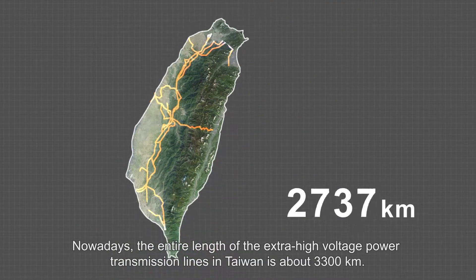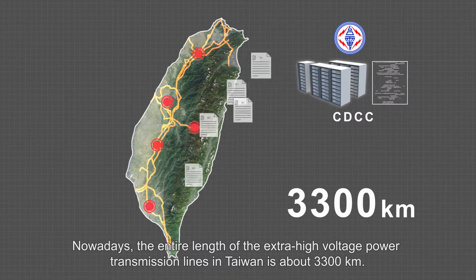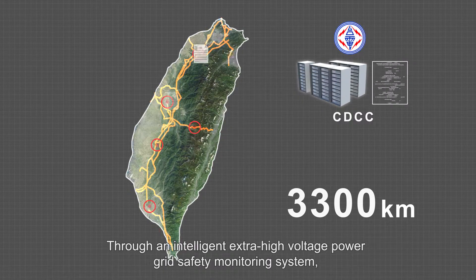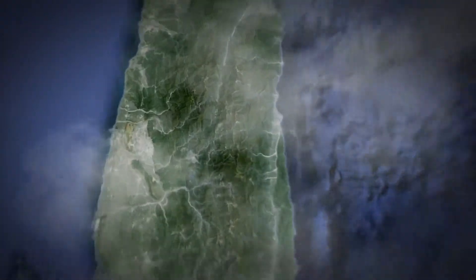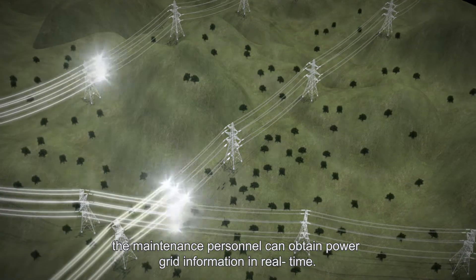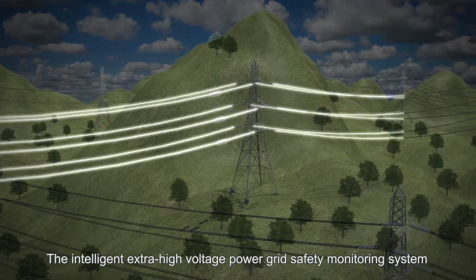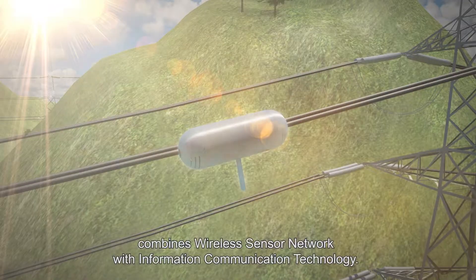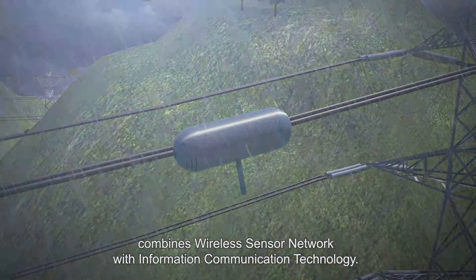Nowadays, the entire length of the extra-high voltage power transmission lines in Taiwan is about 3,300 kilometers. Through an intelligent extra-high voltage power grid safety monitoring system, the maintenance personnel can obtain power grid information in real time. The intelligent extra-high voltage power grid safety monitoring system combines wireless sensor network with information communication technology.